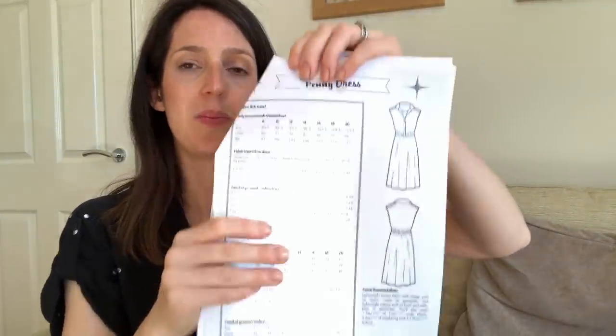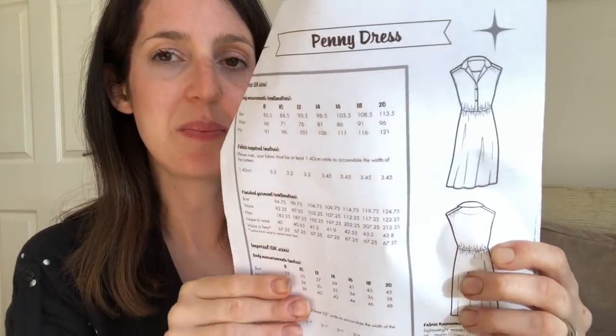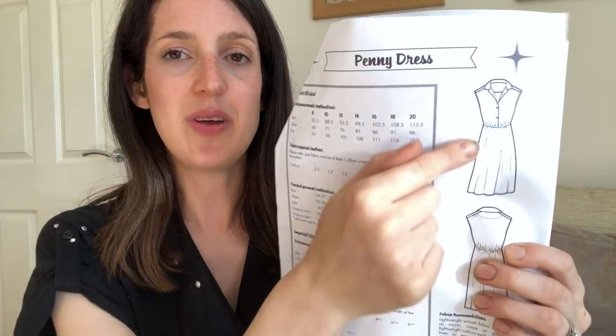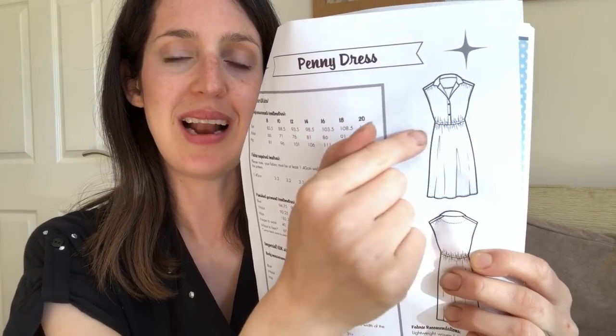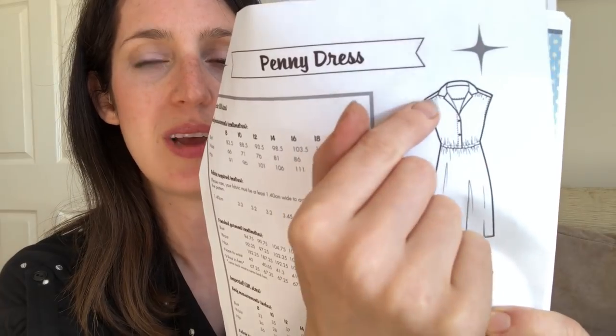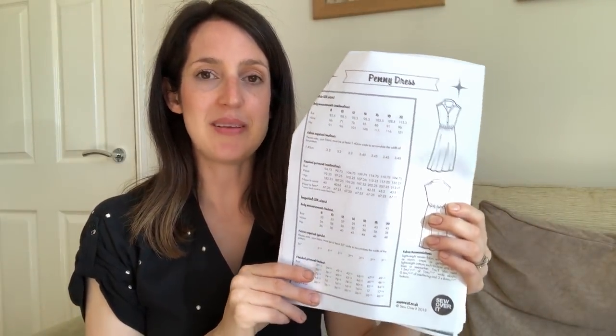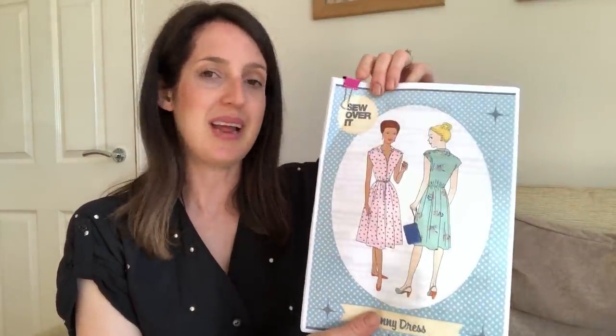It's a sleeveless bodice that's buttoned down with a flat collar — no collar stand — and an elasticated waist. It's a great first shirt dress to try because it has shirt details like a collar (without a stand, so a little easier to put in), buttons, and an elasticated waist so the fit isn't too critical. It's got a lovely ruched shoulder detail with a little shoulder tab. It's a great first go at making a dress with a collar and button placket — it was actually my first time making a placket and collar.